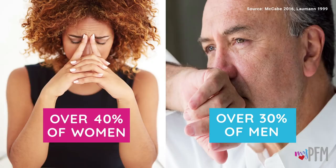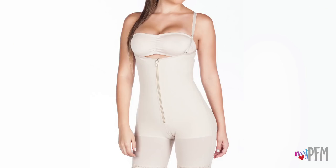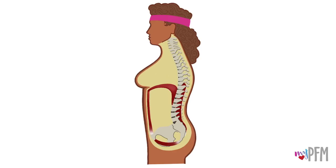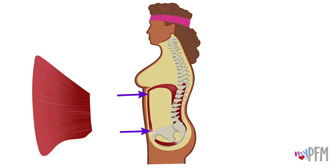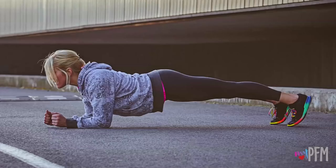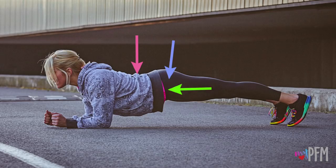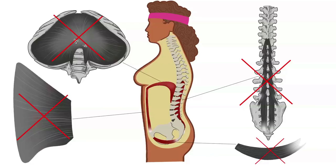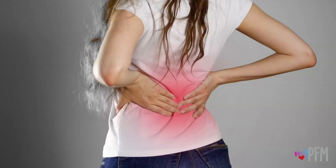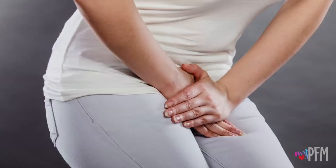Stability is the fourth and final function of the pelvic floor muscles. The body's core functions like an internal girdle to keep everything on the inside strong, stable, and secure. The core is made up of four muscle groups: in front are the deep abdominal muscles; in the back, the deep low back muscles; on top is the diaphragm, which is the primary breathing muscle; and at the bottom are the pelvic floor muscles. These four muscle groups need to work together to provide stability for the back, pelvis, hips, and pelvic organs. If there is weakness in any of these muscle groups, pain or too much movement can occur. People with urinary leakage are twice as likely to have low back pain as those without leakage.